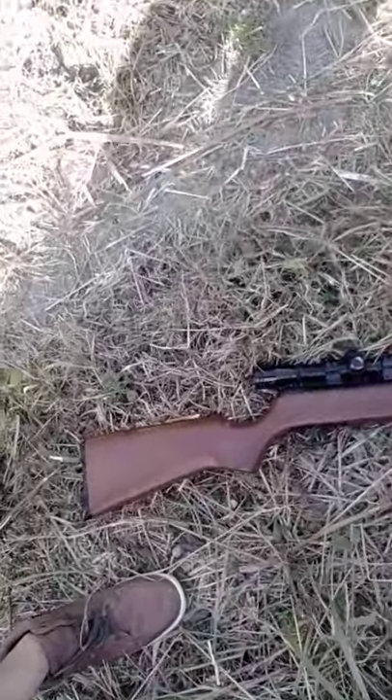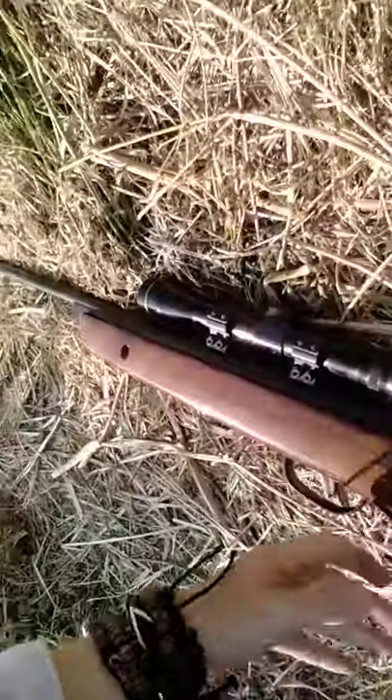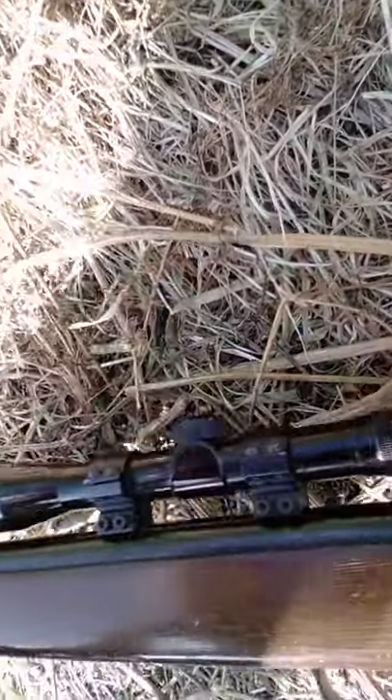Hi guys, today we're going to be shooting off a .177 — turn the camera around, sorry for the quality, it's not very good. This is just a 1999 .177, it's an anniversary type — it says 1959 to 1999, commemorative anniversary special edition. I don't know much about these guns. That's the scope, I'm not sure what it is — it's a BSA gun and it's quite powerful.